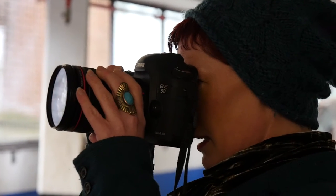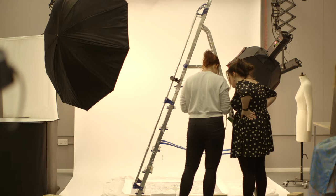Photography in the Arts is based in the School of Fine Art and Photography. We offer two pathways: a three-year BA Honours and a four-year integrated masters.